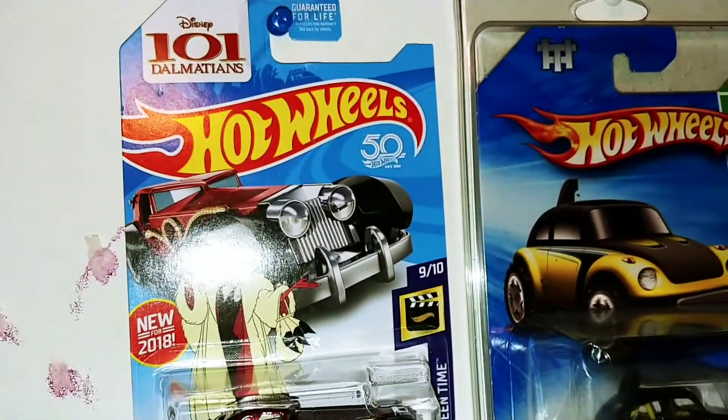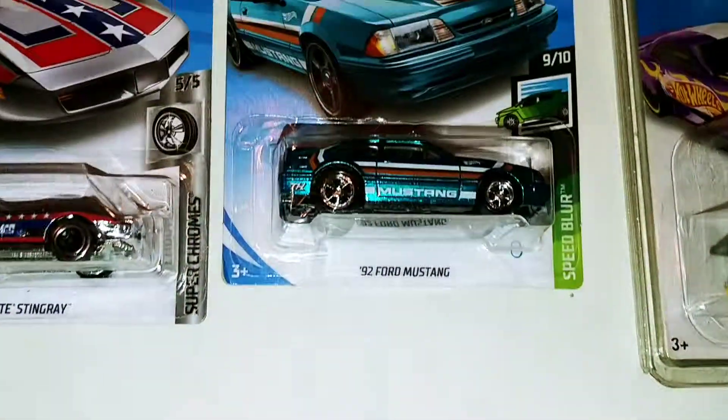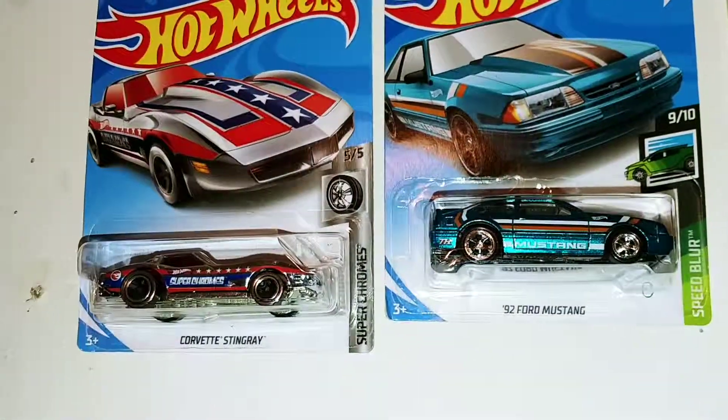There's the 2018 Cruella DeVille. Got the 92 Ford Mustang 2019 — that's just a regular treasure hunt.